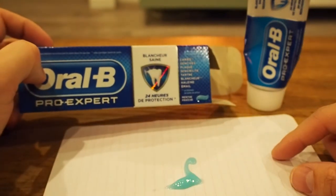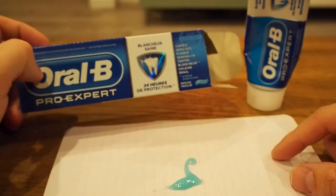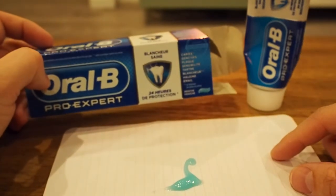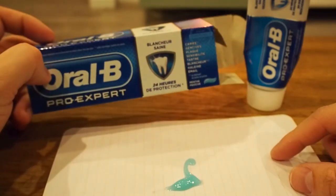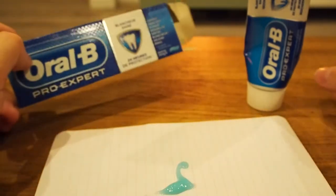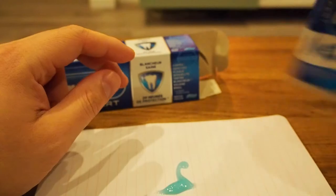The teeth whitening thing — well, let's be honest. Toothpaste isn't really going to make your teeth white, and if I'm really honest mine are absolutely not white. I drink a lot of coffee and it doesn't work. If you drink a lot of coffee, this does not work — you'd better get some teeth whitening kit or something.